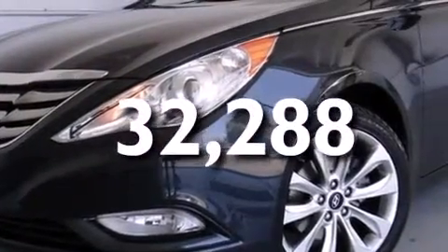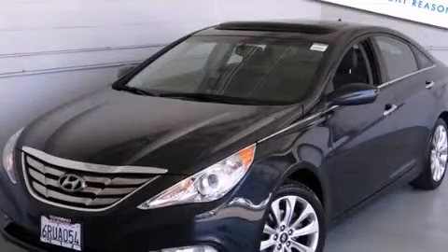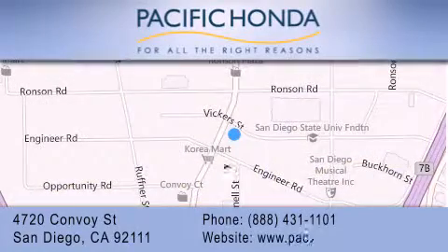This vehicle is sure to sell fast. Call and arrange your test drive today. Pacific Honda is located at 4720 Convoy Street in San Diego. Our goal is to exceed all of your expectations to ensure that you'll return for future visits.